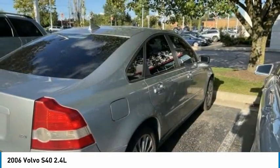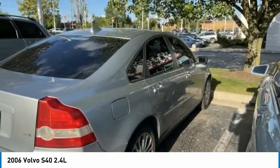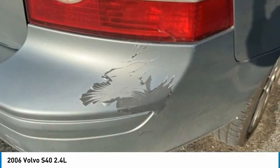Driver illuminated vanity mirror, variable speed intermittent wipers, keyless entry, steering wheel audio controls.